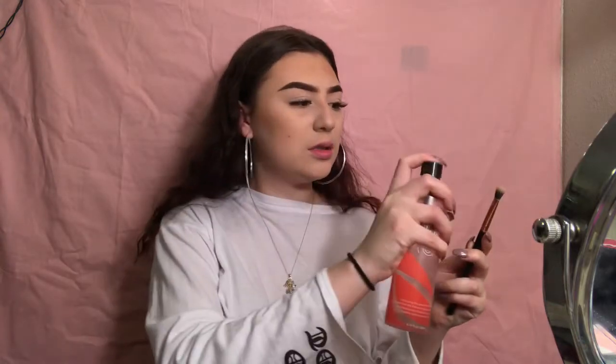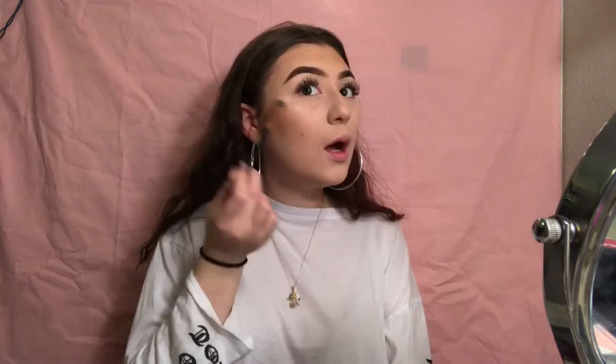Now that I have my lashes on, I'm gonna curl them because I like them to be gigantic. Now I'm gonna spritz my face with the same rose water I used in the beginning. This is a Milani highlighter in shade 01 — I'm gonna spritz the brush and apply the highlighter to my face. Then I'll take the beauty blender and tap a little highlighter onto my face.